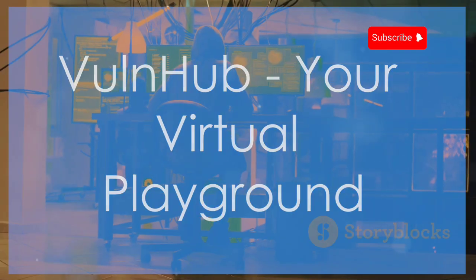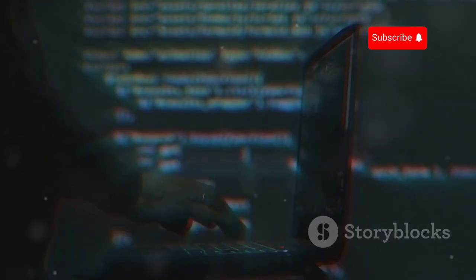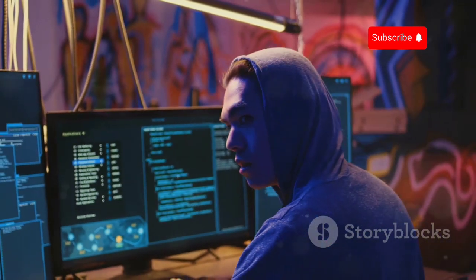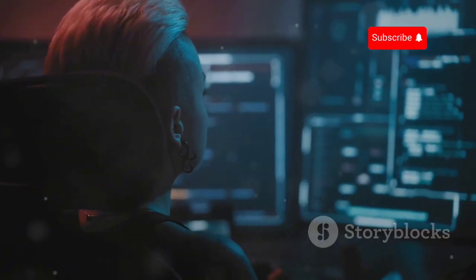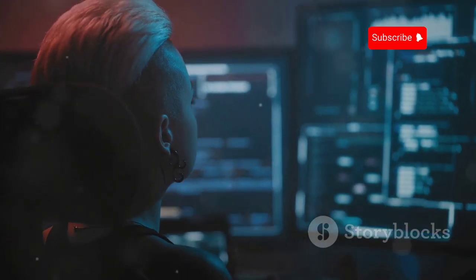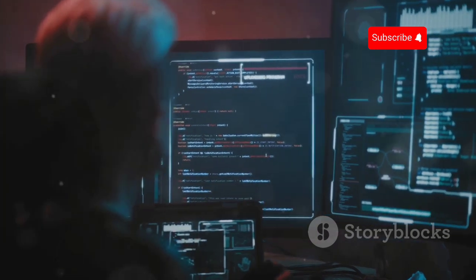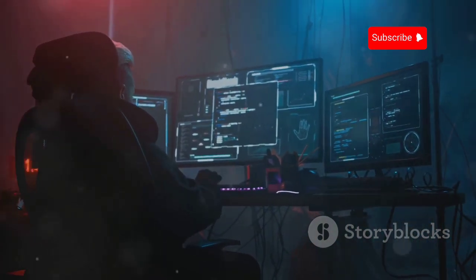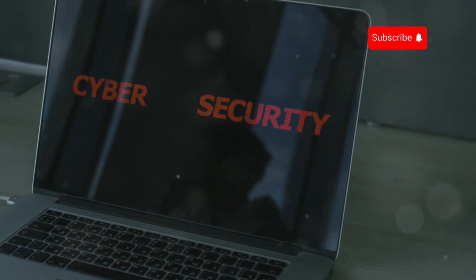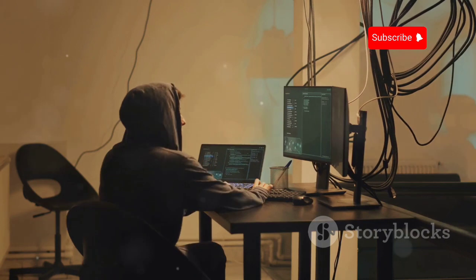First up, we have Vulnhub, a cornerstone in the ethical hacking community. This platform provides virtual machines pre-configured with vulnerabilities just waiting to be discovered. It's like stepping into a digital escape room, but instead of clues, you're looking for security flaws. Vulnhub caters to a wide range of skill levels, from beginners to seasoned pen testers. The challenges are designed to push your skills and broaden your understanding of how real-world systems can be compromised. Vulnhub is completely free to use.